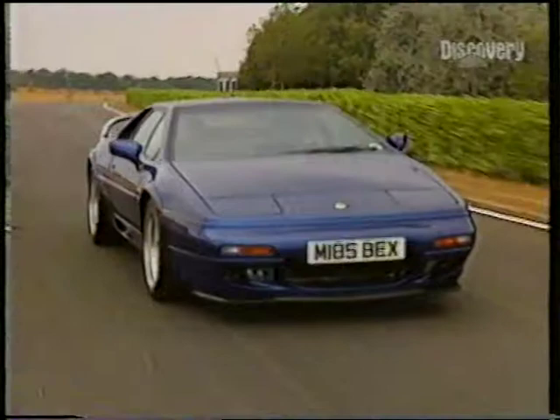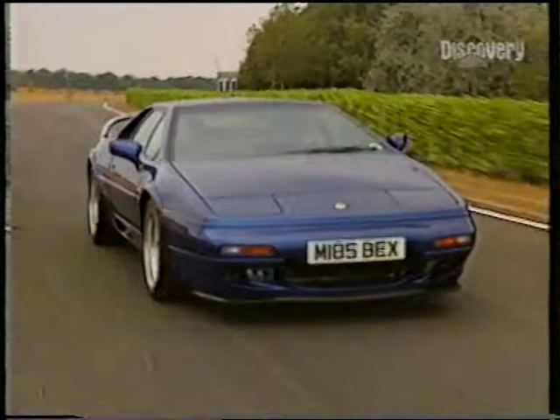So Lotus is in a pretty healthy state with cars like this under its belt. But what of the future? You'll have heard and read about the LSA, the car that Lotus claims will finally repair...